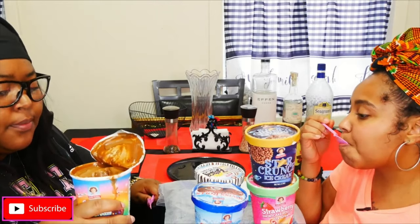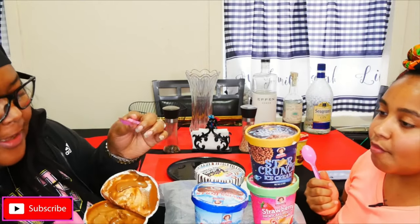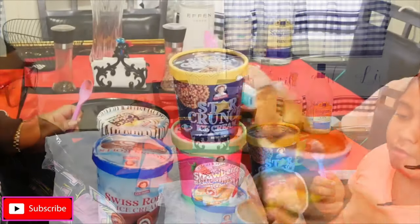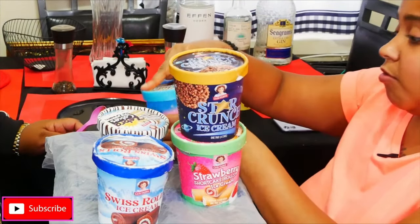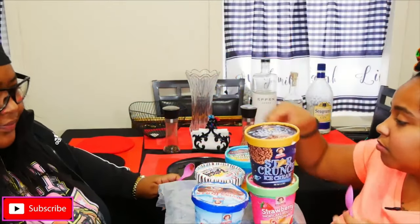It just tastes like chocolate — anything better than the first one. It tastes like chocolate and you got like the little — I don't even know what they're called — like little chocolate nuggets coated in sugar. I recommend that one too if you like brownies.